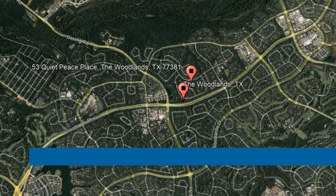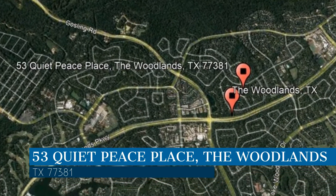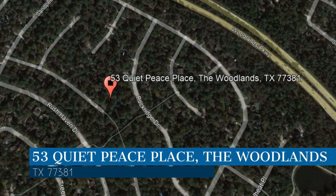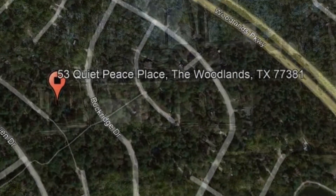Check out this available property and make it yours today. This property is located at the address on your screen. We are RPM Houston, a leader in the Woodlands property management.